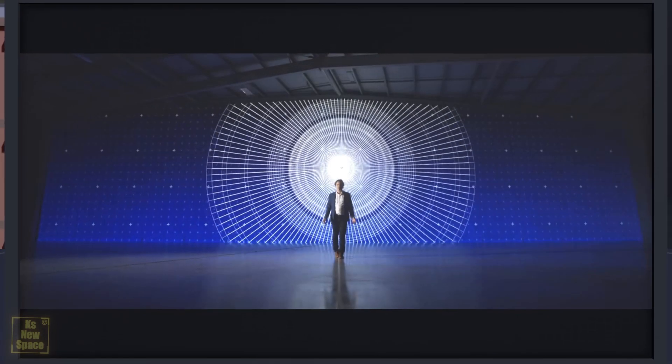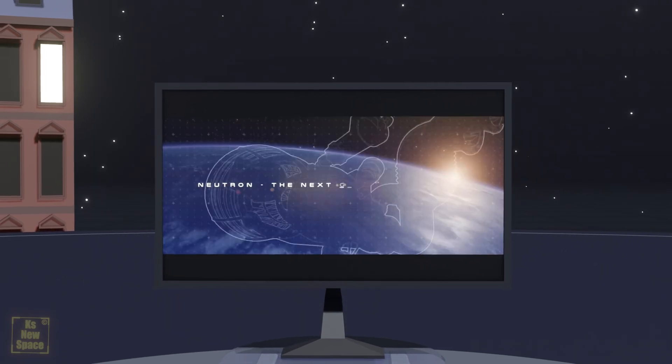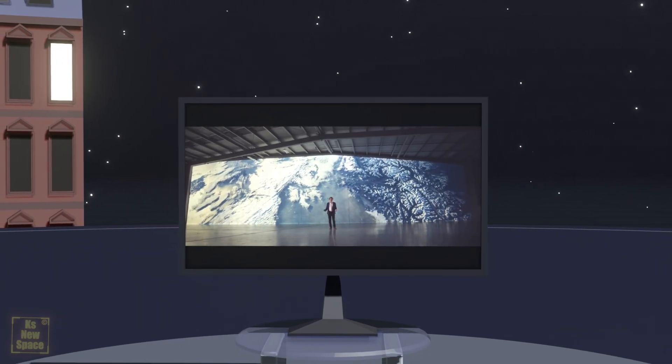Hey guys, Lukas here and welcome at K's New Space. Wow! Have you seen Peter Beck's presentation on Neutron? If not, watch it — it's crazy. The links are below.